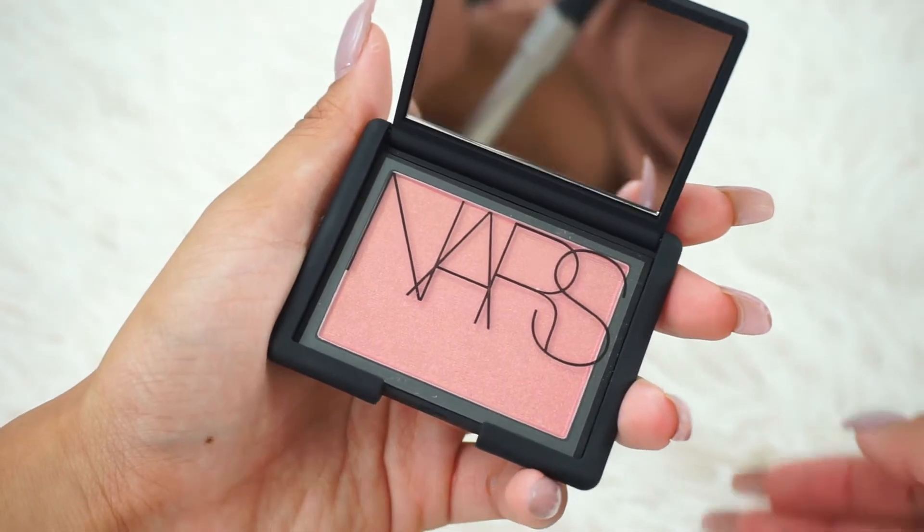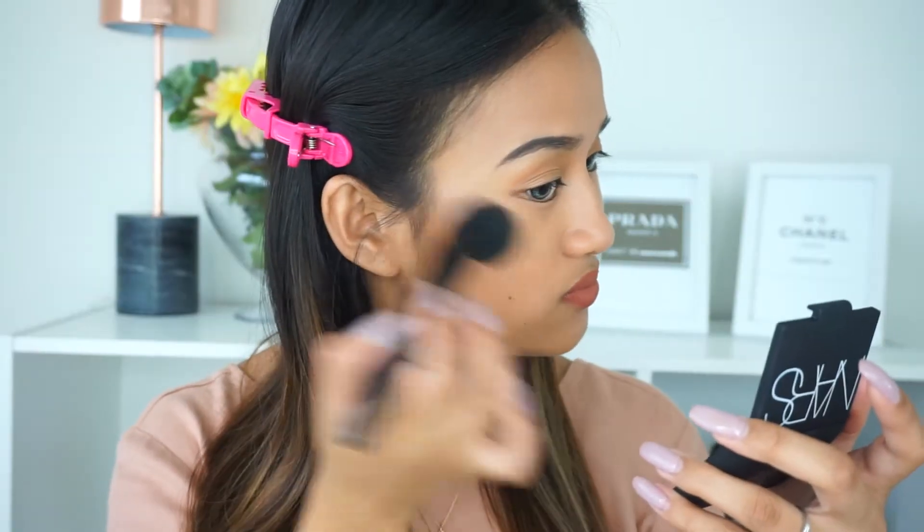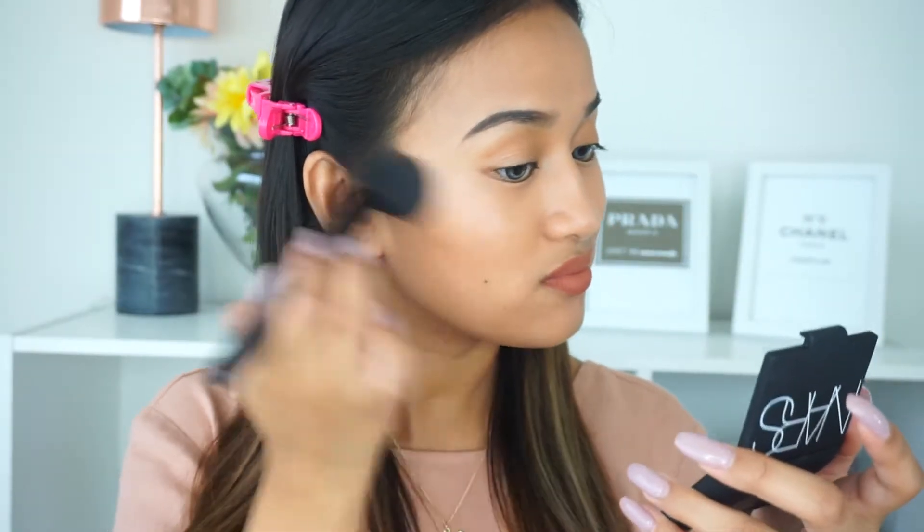I'm actually really excited for this — it's the NARS Orgasm Blush. I don't own this blush, which is crazy because this is a holy grail to everyone. And I actually really like it. I feel like it's a really perfect everyday shade. It has a little bit of gold reflexes in it — very small — but the color payoff is really, really pretty. I would use this so much. I don't know why I never bought it, but I'm glad I got it.